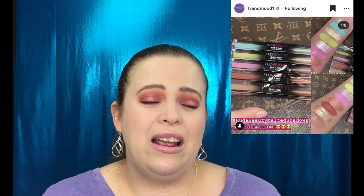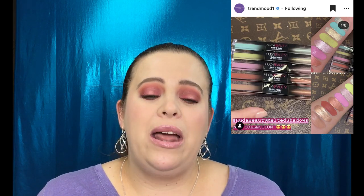Up next we have the Huda Beauty metal and matte shadows. Reviews of the originals said people really enjoyed them but they were very difficult to blend — if you weren't fast enough they dried up. I really like the colors she is bringing with these new sets; however, this is not a formula I want to purchase or try. I really wish she would put these colors in a pressed powder palette.